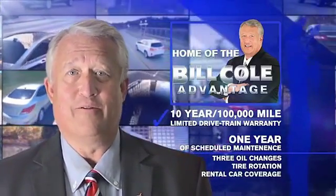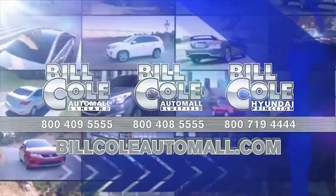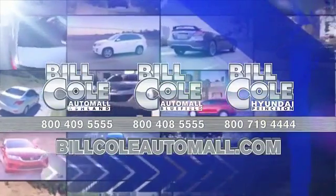Don't you deserve the Bill Cole advantage?